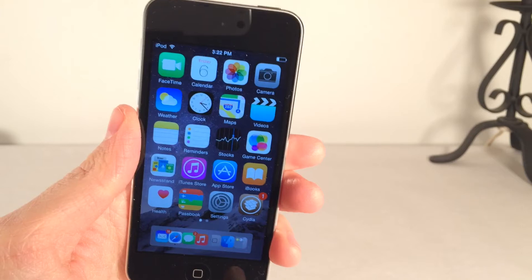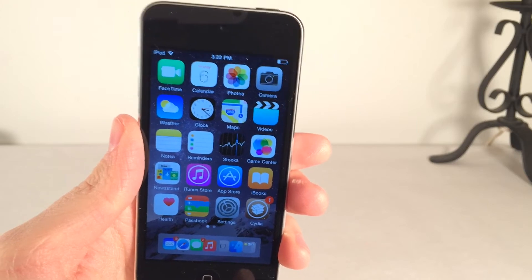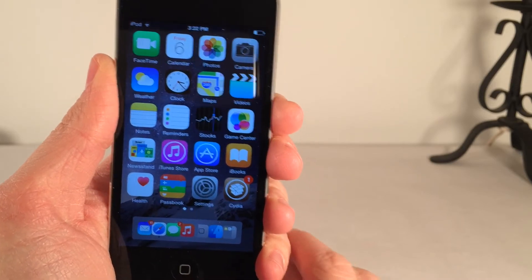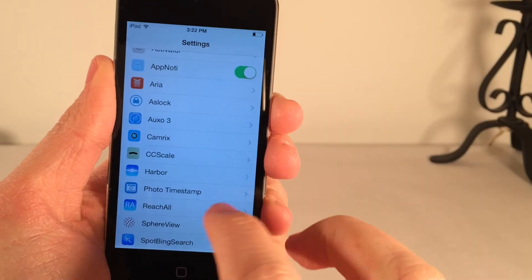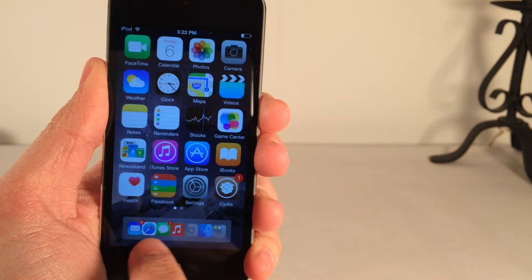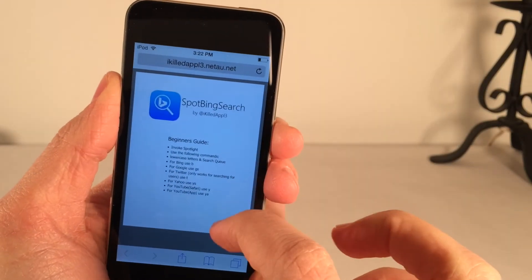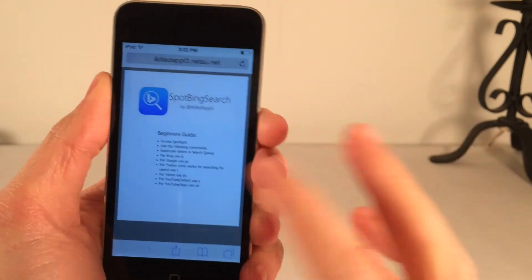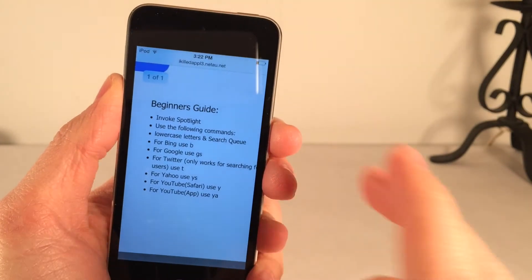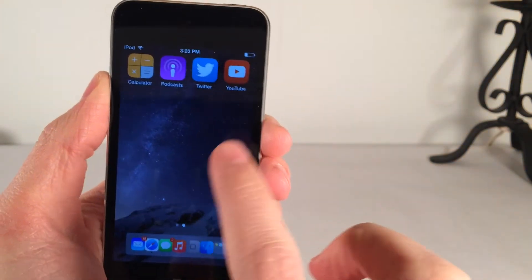The next tweak is called Spot Bing Search, available in Cydia for free. This tweak lets you search more things with Spotlight Search than you're originally allowed in iOS. In the Preferences panel for the tweak, there's a link to a how-to guide that opens in Safari and tells you how to search each thing. It allows you to search Bing, Google, Twitter, Yahoo, YouTube, and Safari, or the YouTube application on your device if you have it installed.